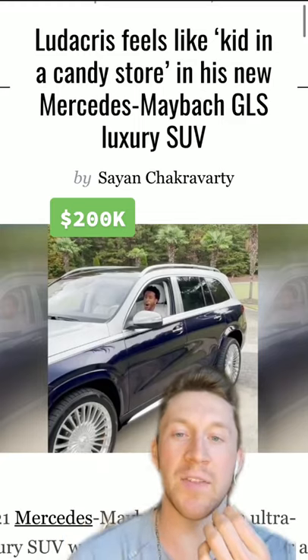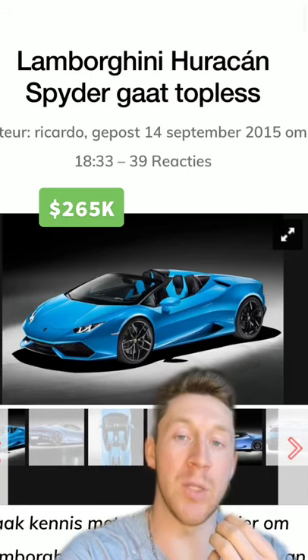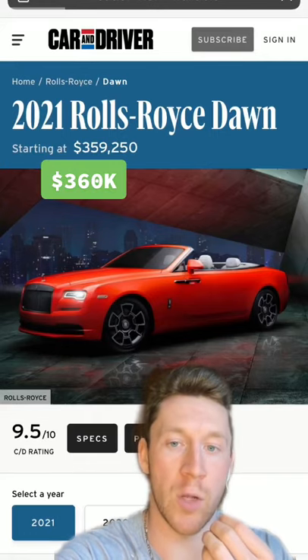It also has the Maybach GLS 600 — this is the one that bounces. He's got an Acura NSX, a blue Lamborghini Huracan Spyder, and a Rolls Royce Dawn — not in this weird orange color, but a Rolls Royce Dawn.